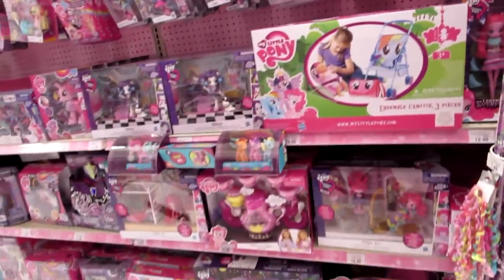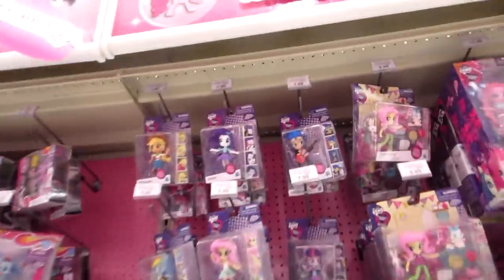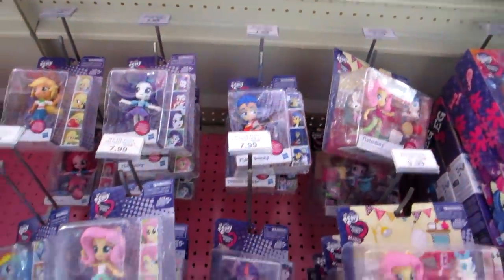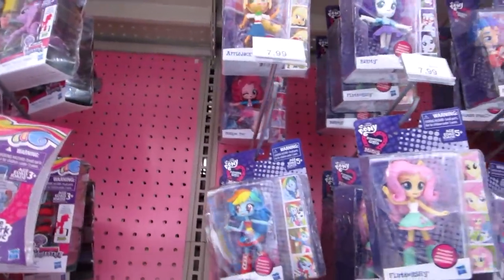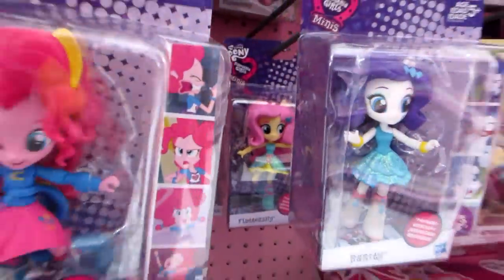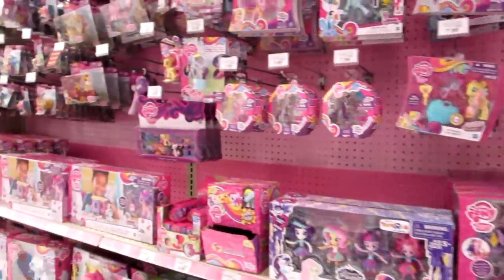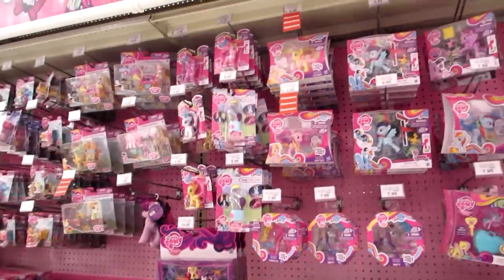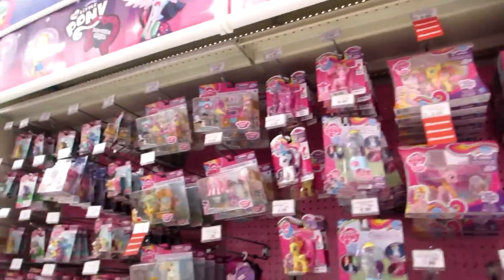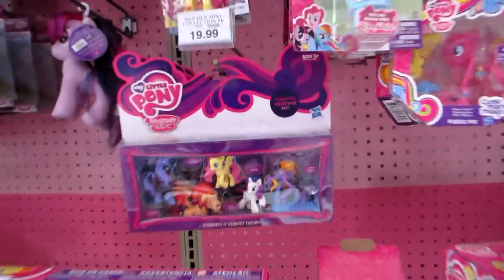And there's this new set and this one. Oh, they finally got the figures — there's Flash Sentry, there's Rainbow Dash, Rarity, Fluttershy's back there. I don't know what else is new. I think this looks new, not sure though.